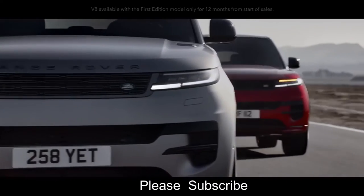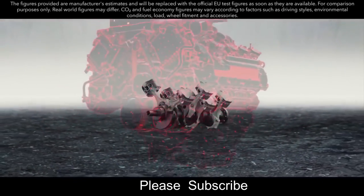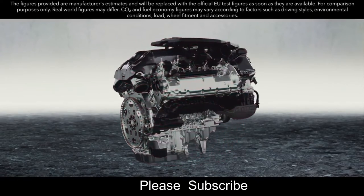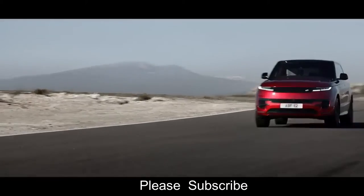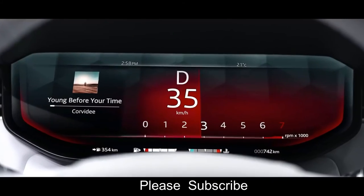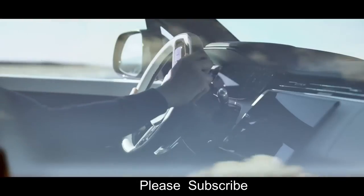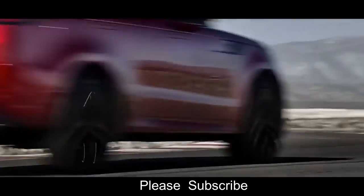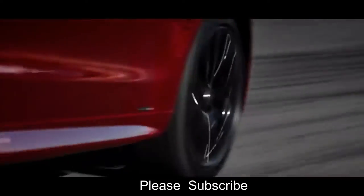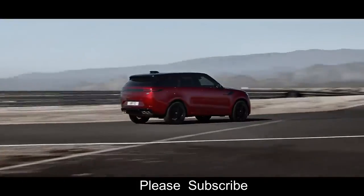The new 530 PS 4.4-liter V8 twin-turbo engine delivers 750 newton-meters of torque and a characterful V8 soundtrack. It powers this performance SUV from 0 to 100 km/h in 4.5 seconds, or 0 to 60 mph in 4.3 seconds with Dynamic Launch engaged. Bring your drive into even sharper focus with the optional Stormer Handling Pack, which combines all-wheel steering, an electronic active differential with torque vectoring by braking, configurable programs, and Dynamic Response Pro.